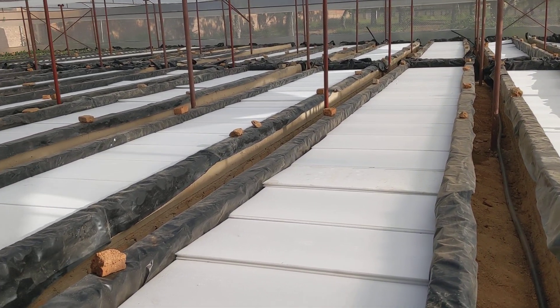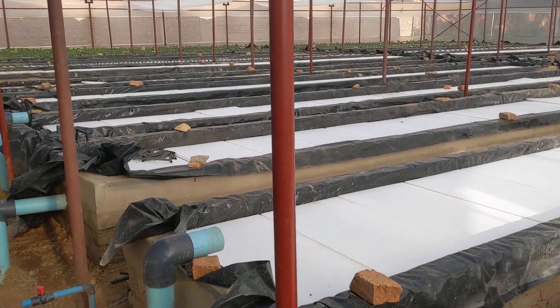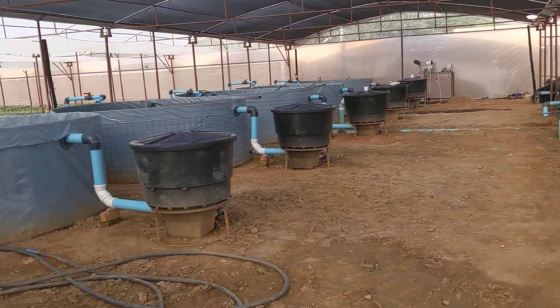Hey guys, Steve here at Pawanponics. We're out here in Zimbabwe at the largest aquaponics facility in the country at the moment.